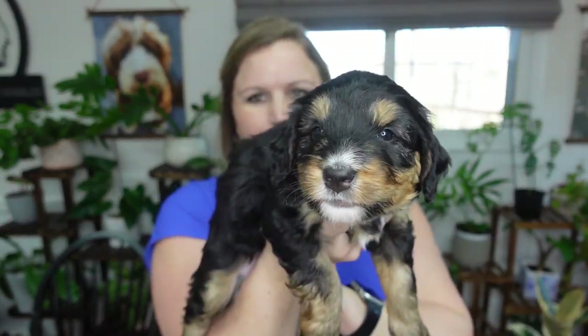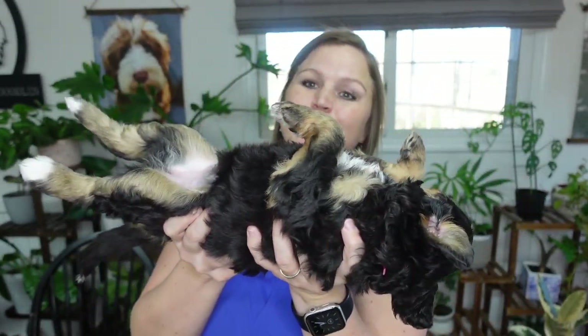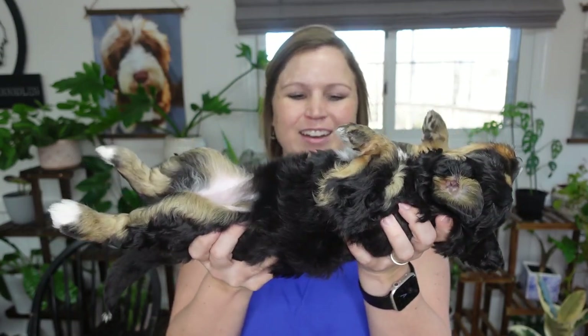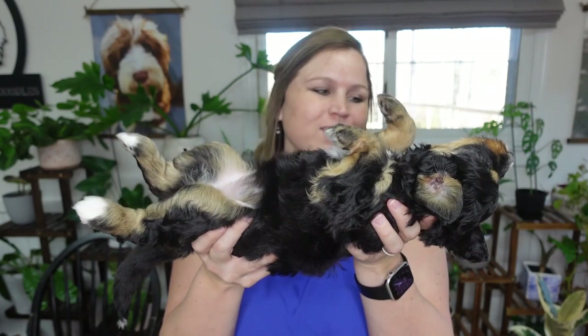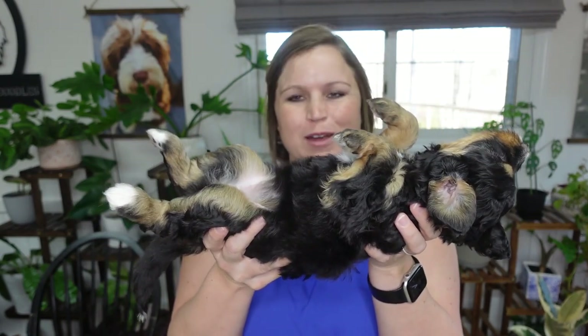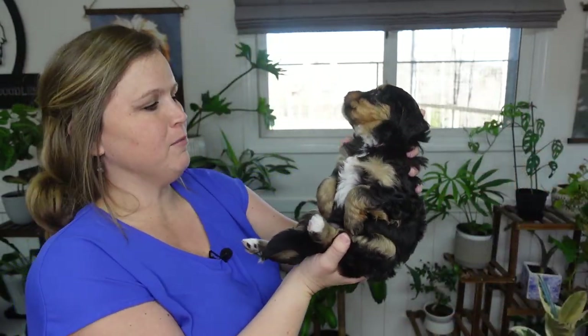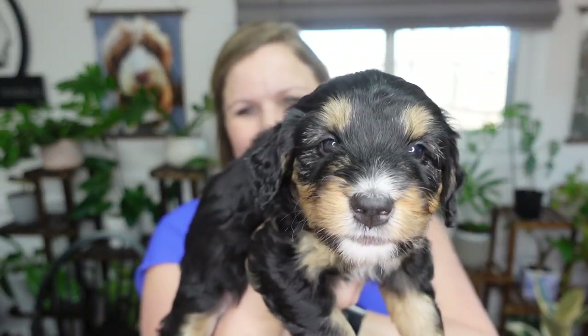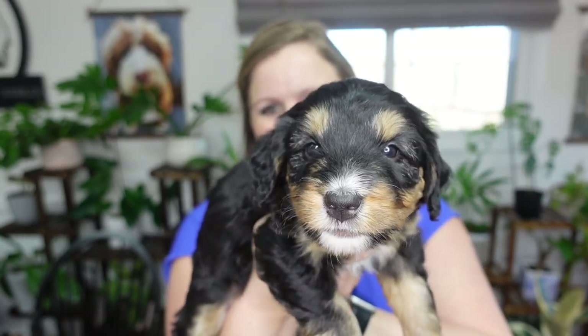She's one where you pick her up and she just kind of collapses in your hands — her head and arms falling back, all stretched out. Sweet, sweet puppies. So, so happy with them. She reminds me a lot of mom. Mom is super relaxed like this — super, super peaceful.